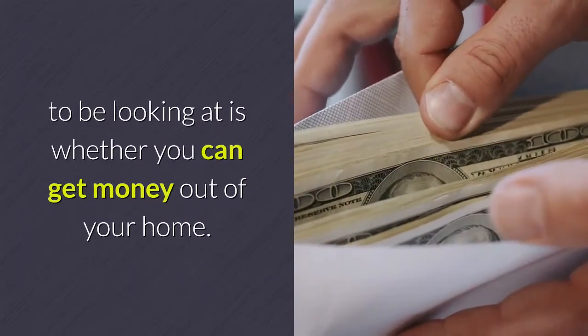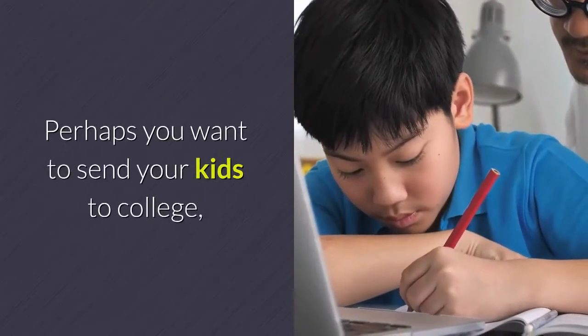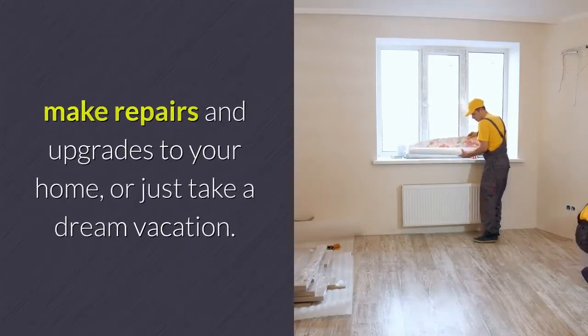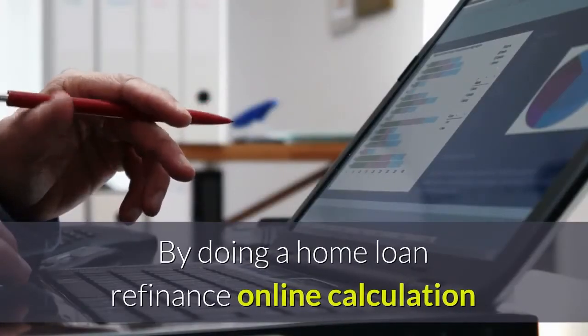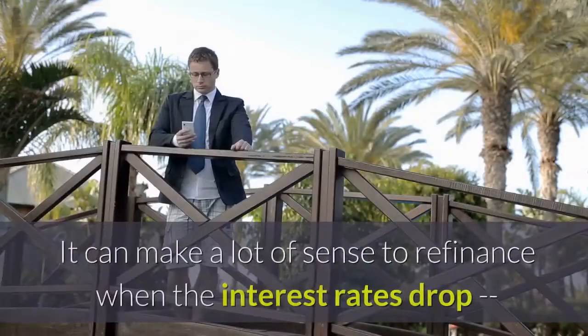The final refinancing solution to consider is whether you can get money out of your home. Perhaps you want to send your kids to college, make repairs and upgrades to your home, or just take a dream vacation. By doing a home loan refinance online calculation, you can see whether these options are viable for you.